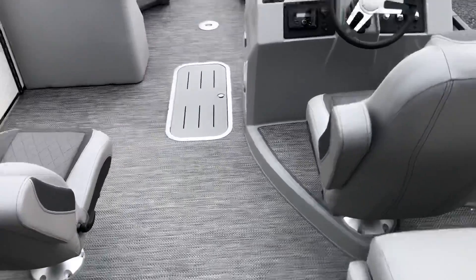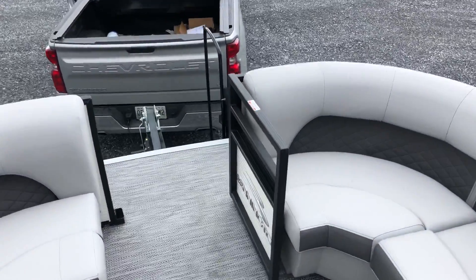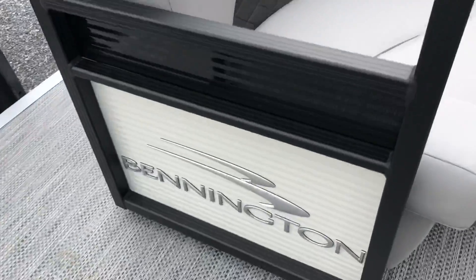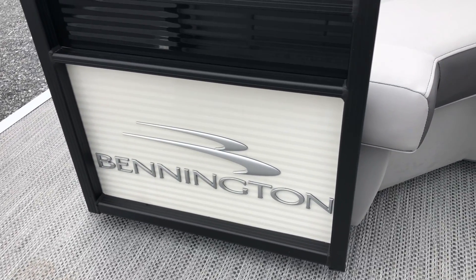You can find us at Rockingham Marine in Johnson City, Tennessee. Give us a call at 423-833-8000 or visit us online at RockinghamMarine.com.